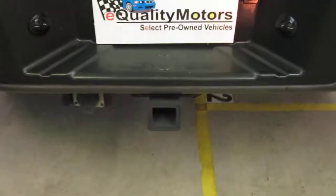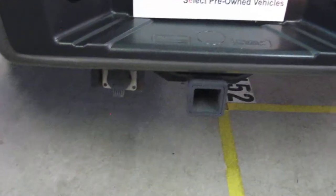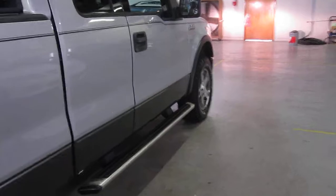Back here we have the tow package with your 4 and 5 pin connector. I'm not 100% sure on the towing capacity of this F-150 — if you have any questions about that, please give me a call and I'll find that information for you, not a problem.